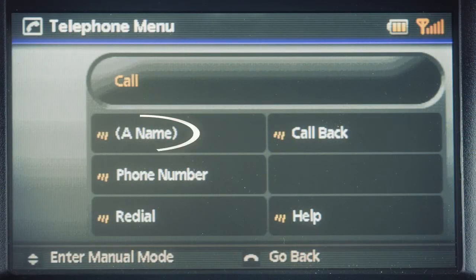You may then choose a name. To dial by name, simply speak the name of the party you wish to call from your phone book. The system will then confirm your selection. Say yes and the system will dial the party you wish to reach.